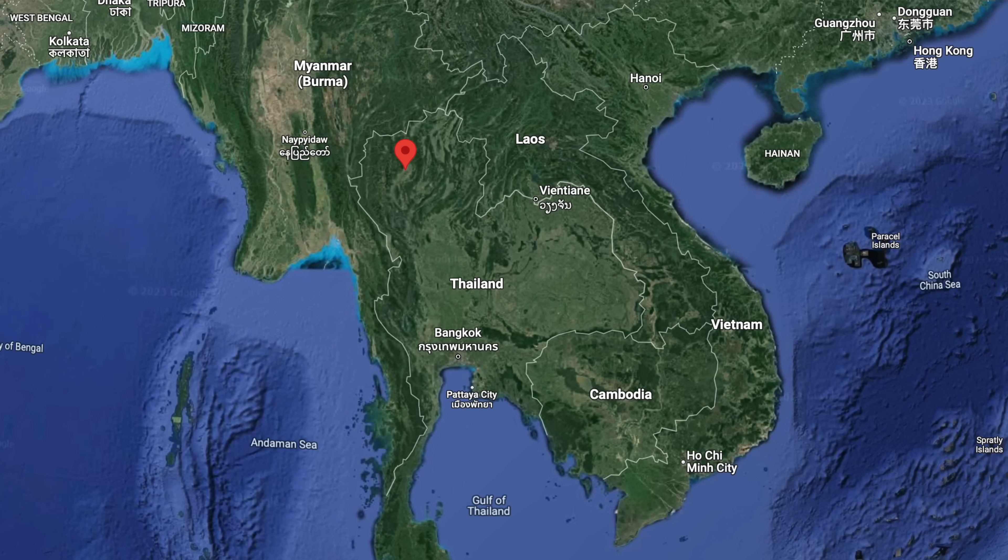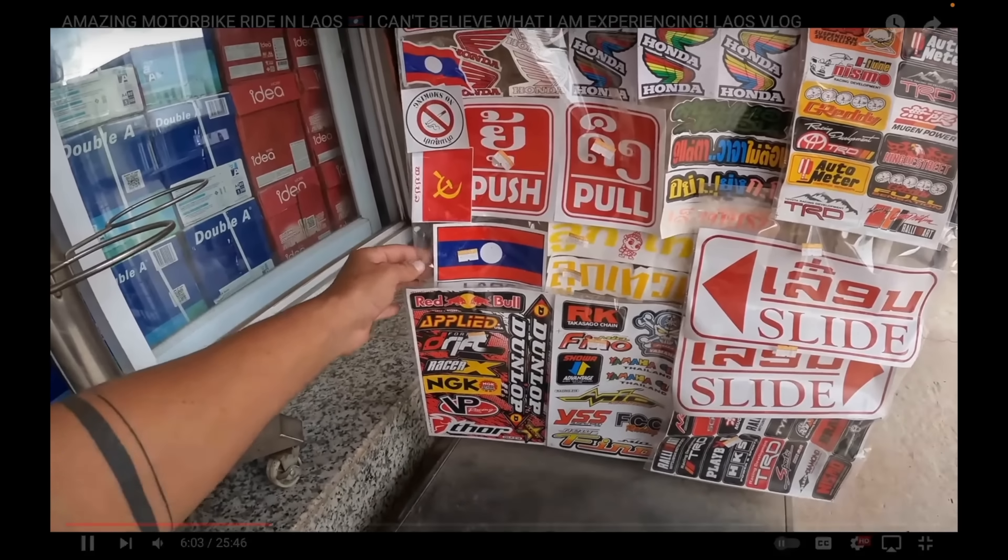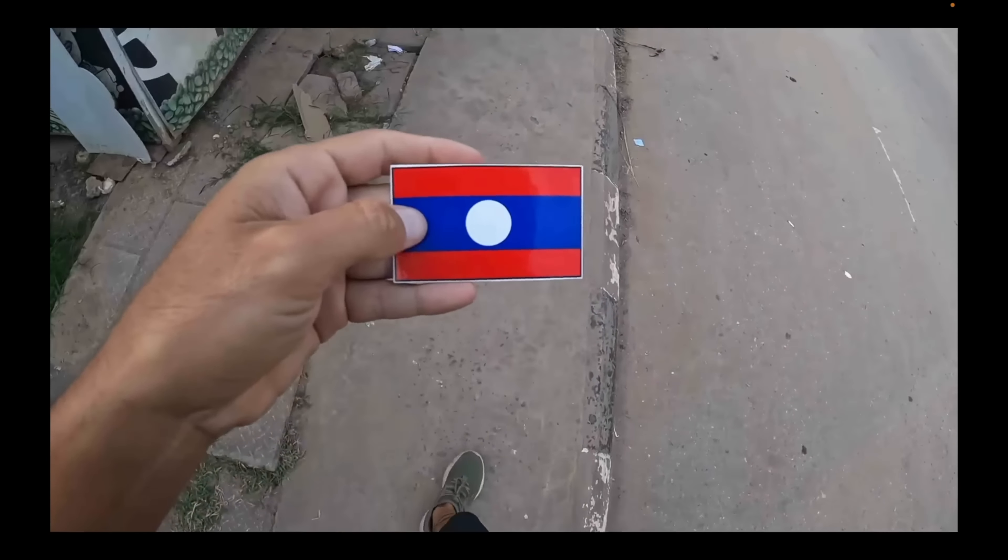Good morning guys from Chiang Mai, Thailand. I'm just having a coffee in the city center before we start. The first thing to do in Chiang Mai: let's put the Thailand flag sticker on my Africa Twin. When I was in Laos I put the Lao flag, and now that I'm in Thailand it's time to put the Thailand flag. For some weird reason they were selling it together with the China flag.